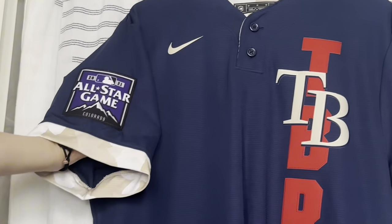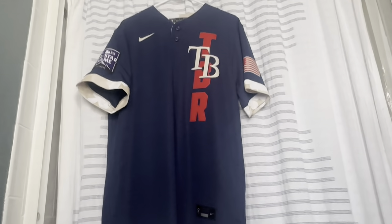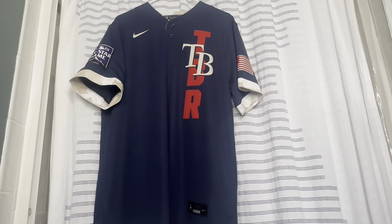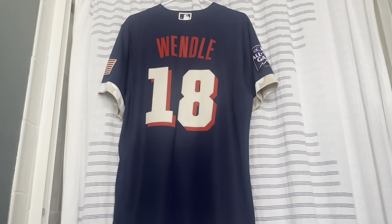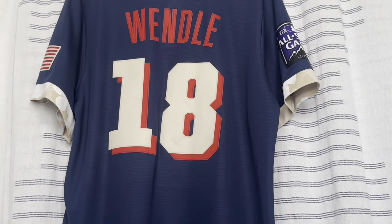This is the 2021 MLB All-Star Game jersey from Colorado — the first year Nike took over All-Star jerseys and the first year they didn't do American/National on jerseys. This was one of the Rays All-Stars — Joey Wendle — with that cream number kit with the drop shadow in red.